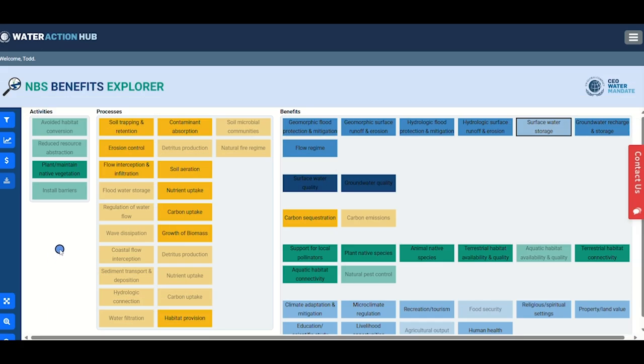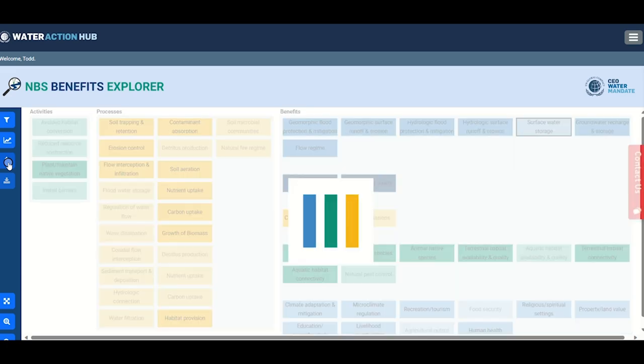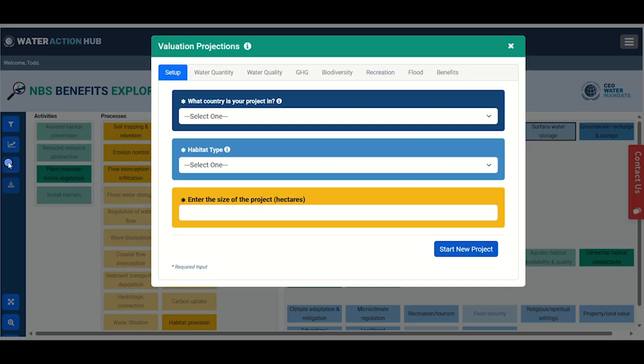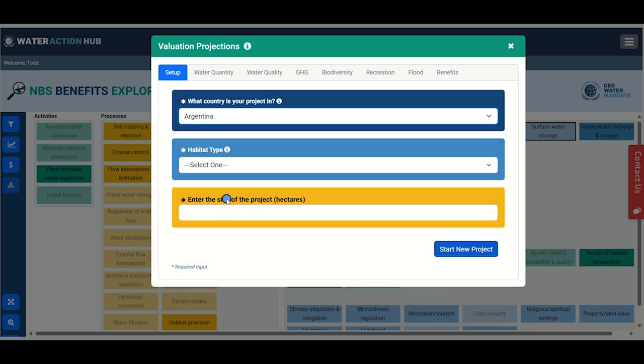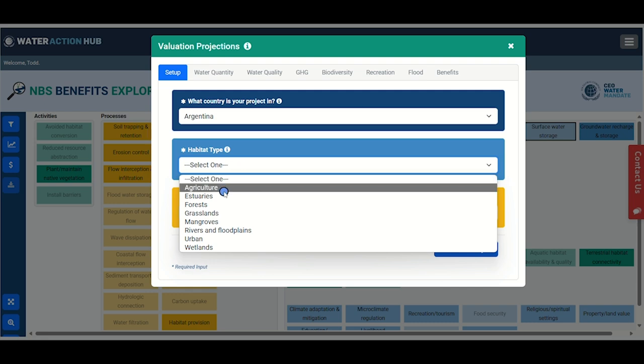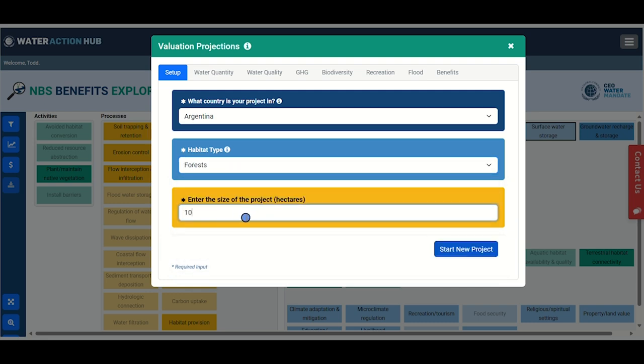We've provided options to identify benefits and understand when and where they could accrue. A variety of accounting methods attached to relevant benefits suggest ways to estimate or quantify benefits. The final step in the NBS journey is benefit valuation. Let's explore the valuation feature by clicking on the currency icon in the blue toolbar on the left. First, we'll need a bit more context on your proposed NBS project — enter the country, habitat type, and possible size of the project, then click Start a New Project.